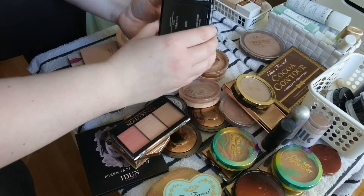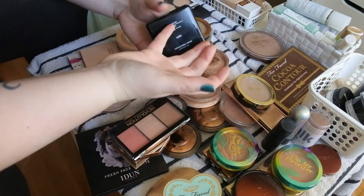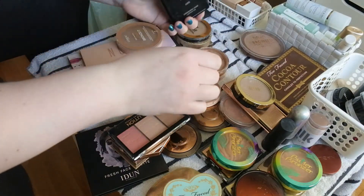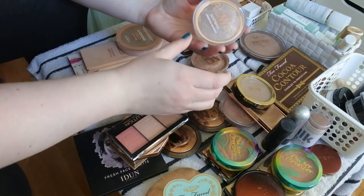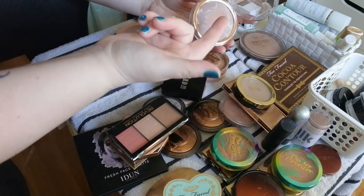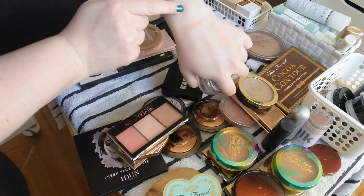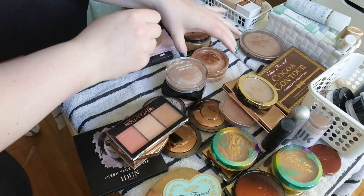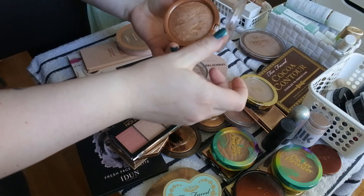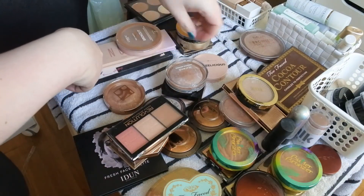Buxom Bronzer in Tahiti — it's one of the darkest ones I have and fairly unused, but I'm going to keep it for now. Flower Beauty Heatwave Bronzer in Sunrise L1 — it's a really warm, red-toned bronzer — I'm going to keep it for now. The Beauty Act Sun Kiss Baked Bronzer in Cocktail Hour — one of my darkest but I'll hold on to it because it's quite new.